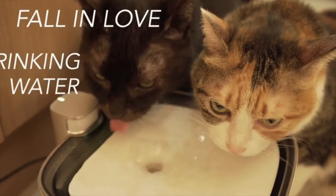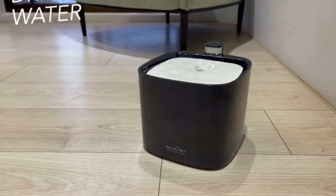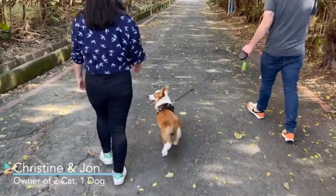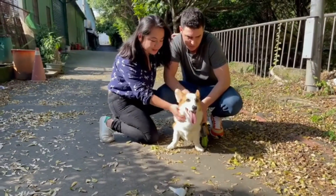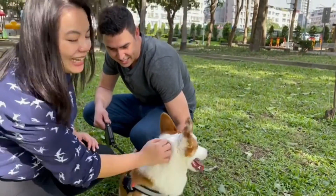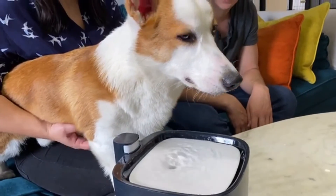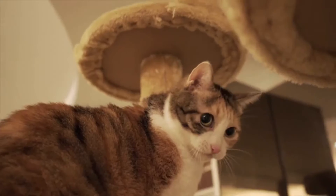The user-friendly design makes it super easy for anyone to refill and clean. Make your pets fall in love with drinking water. We met a couple from Chicago who have three cats — Yoshi, Peach, and Bowser — to share their experience with the AlnPet+.